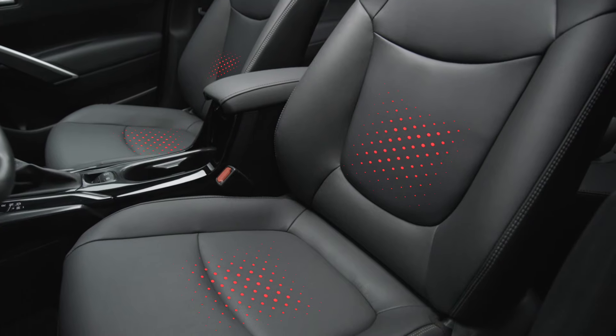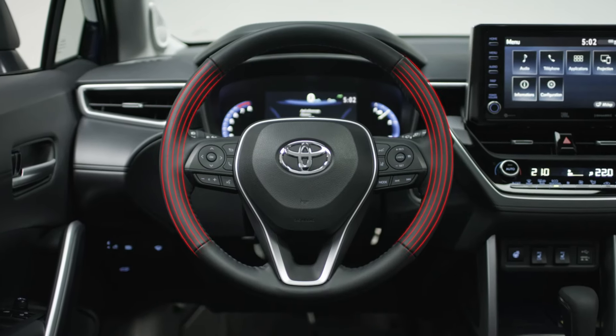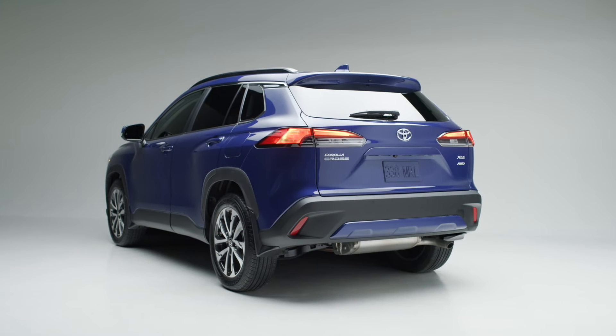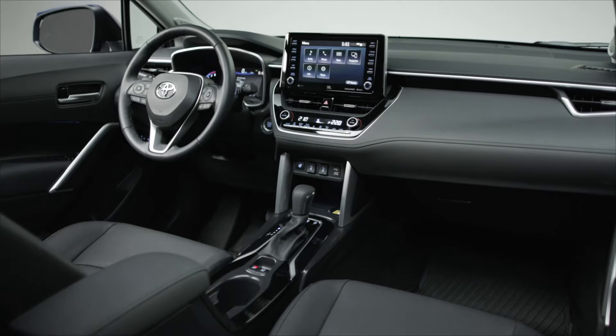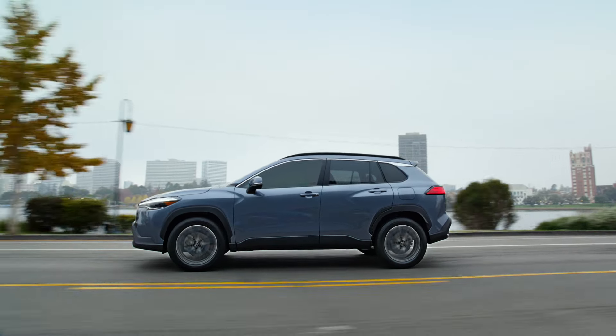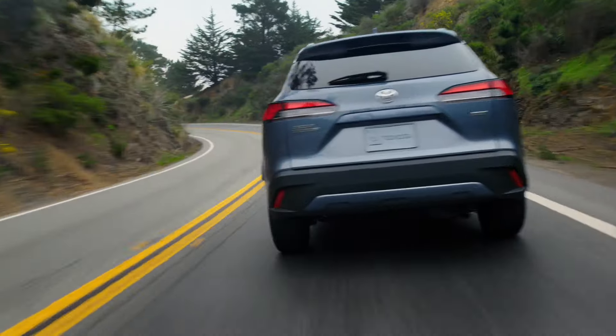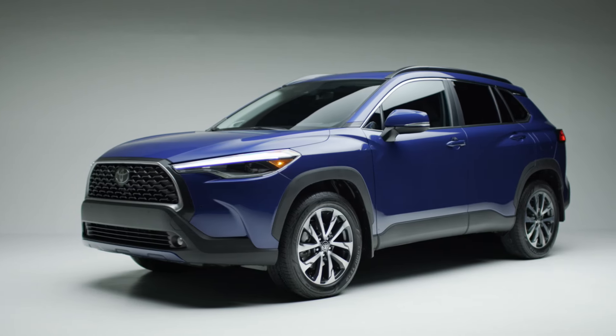You'll always be cozy with standard heated seats and an available heated leather-wrap steering wheel. The Corolla Cross — perfectly designed inside and out for your life. Visit toyota.ca to build and price your own, or book an appointment with your local Toyota dealer for a test drive. Watch our other Corolla Cross videos to learn more.